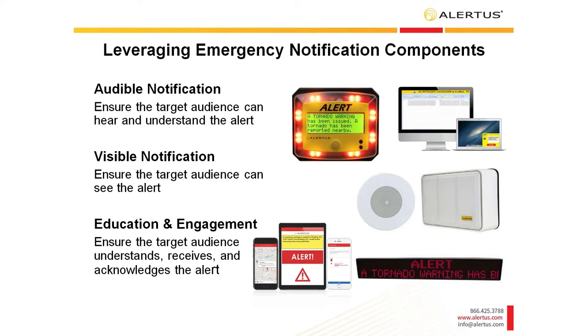What we'll be focusing on today is how we can help you improve audible and visual notification at your facilities. Both means are very important. From an audible perspective, the Alert Beacon can help, as well as our integrations with existing infrastructure like VoIP phones, speaker systems, and fire panel speakers. The Alert Beacon can also help with visual notification. What separates it from other products is that it helps with both audible and visible notification.